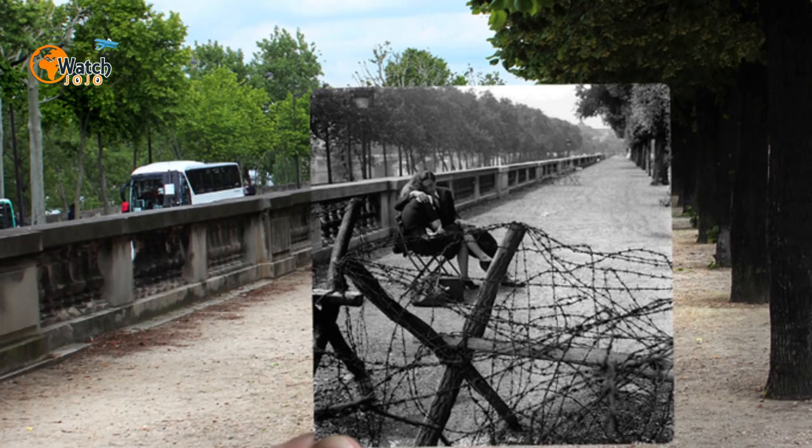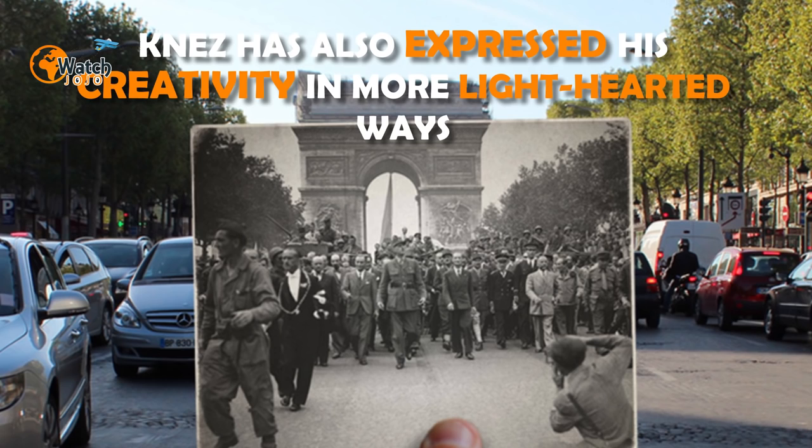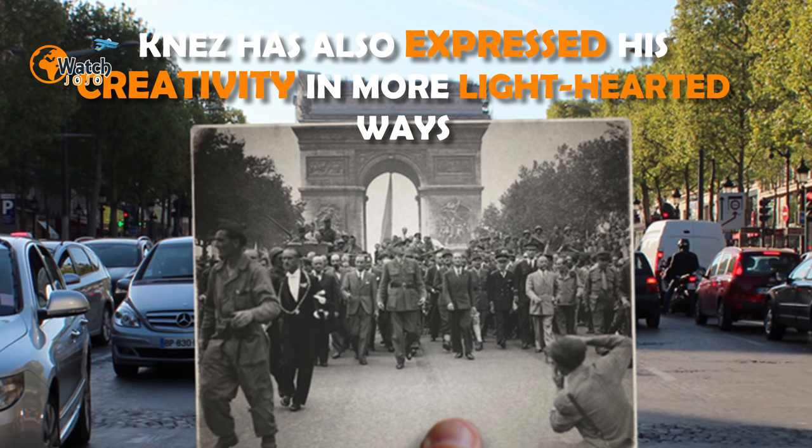The result, Paris Fenêtre sur l'Histoire, is now available. In addition to these arresting images, Nez has also expressed his creativity in more light-hearted ways. In one highly reposted blog, for example, he reimagines modern DVD covers as old-school VHS tapes, with often hilarious results.